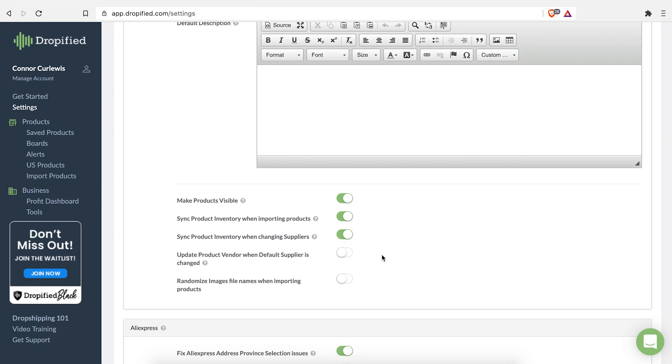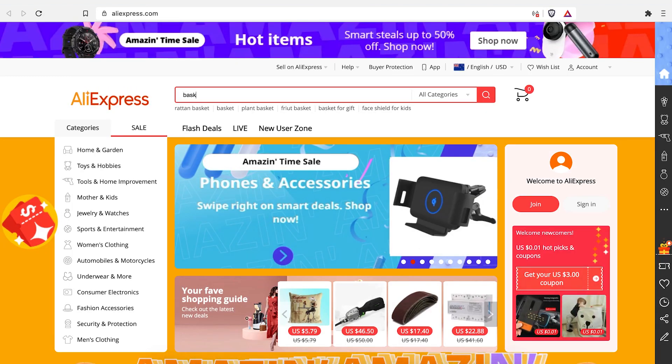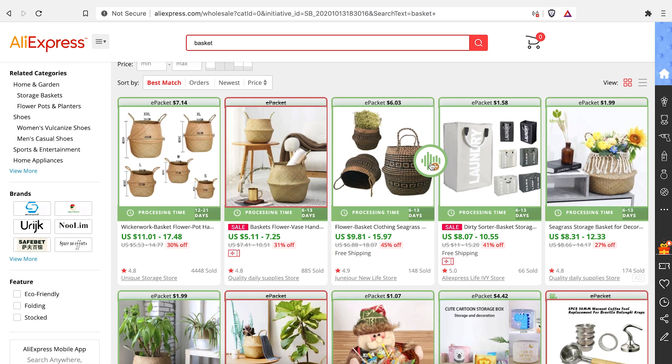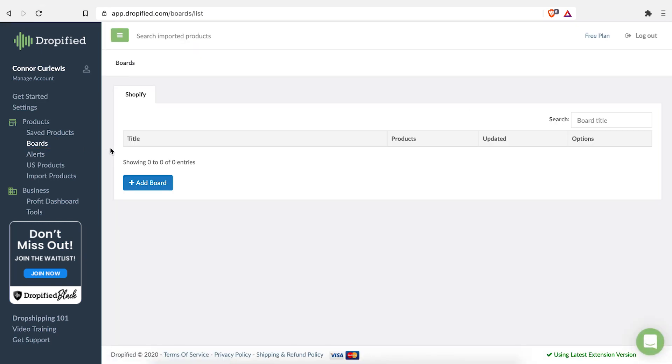Going over to AliExpress, you'll be able to add products straight from AliExpress to Dropified using these little green buttons. You can make boards, keep everything organized, build up different niches, and then link that straight back to your store — which keeps everything fluid and takes a lot of work off of you. They're claiming it's going to save you 25 minutes per product, so it's probably worth getting.